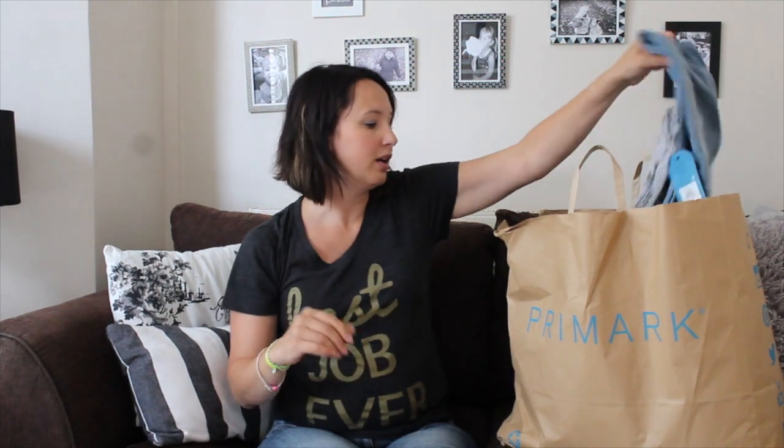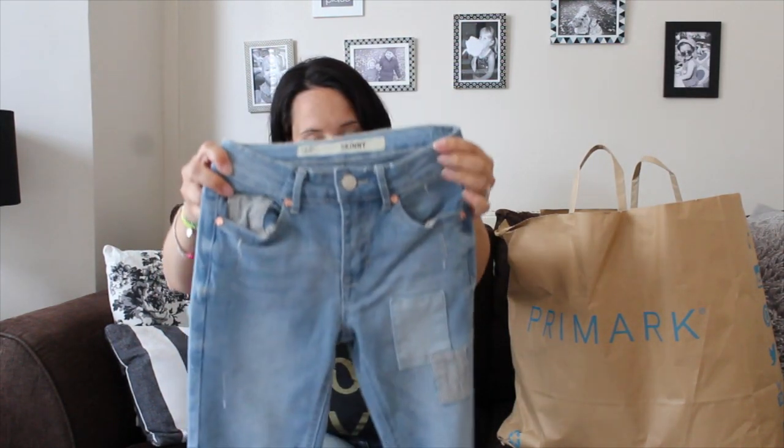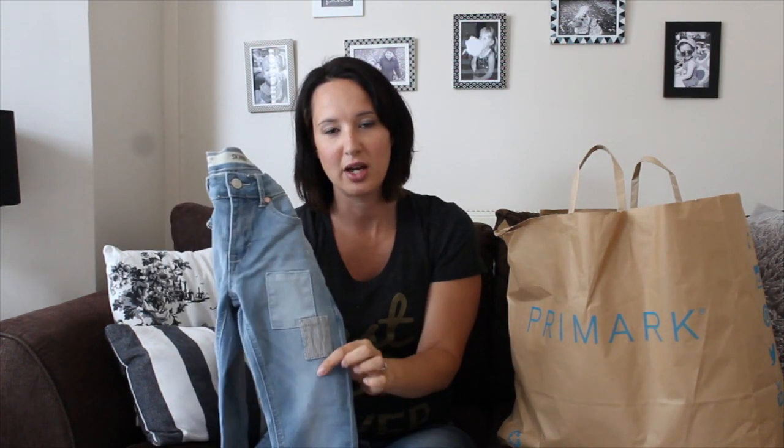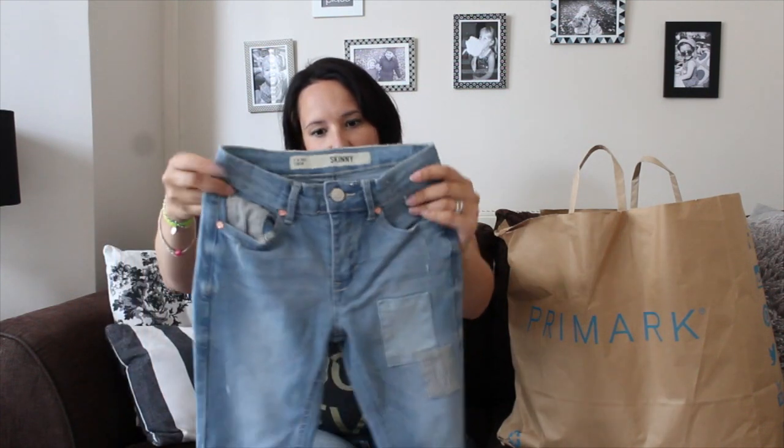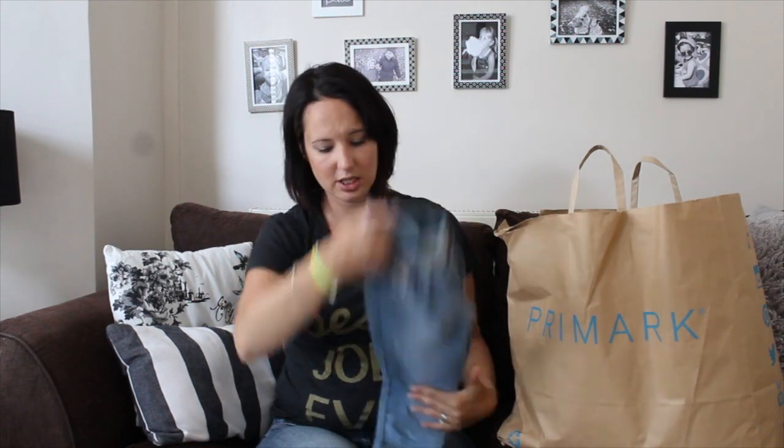For Bean I got some jeans as well. These were in the sale, so they were £5. They fit her perfectly and have a little patchwork detail. She'll only wear skinny jeans so they look like leggings. I really like the style of those — a bit of a snip at £5.